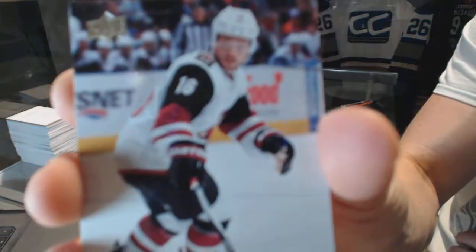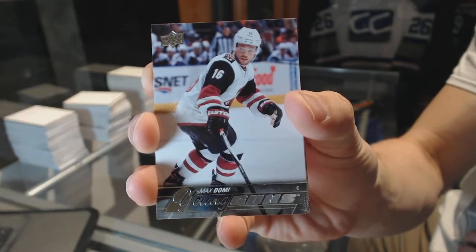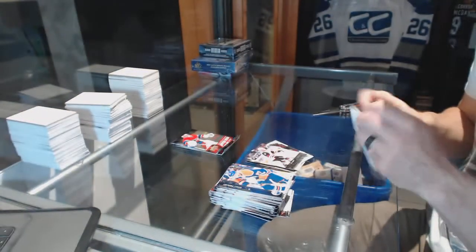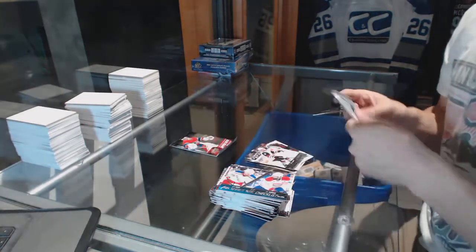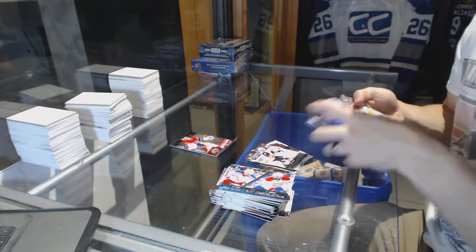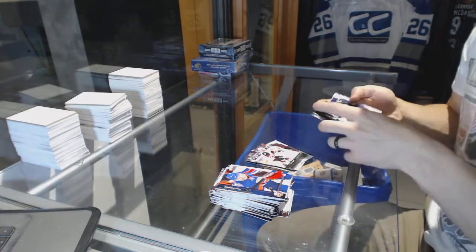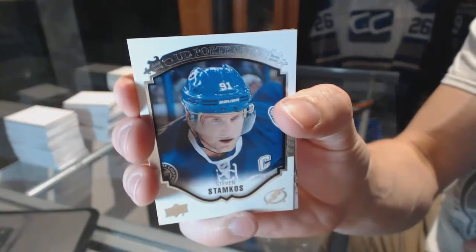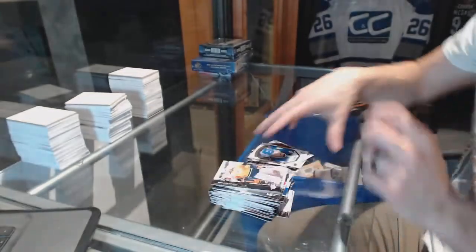Young Guns for the Arizona Coyotes, Max Domi. Base. And the Portraits for the Tampa Bay Lightning, Stephen Stamkos. Base.